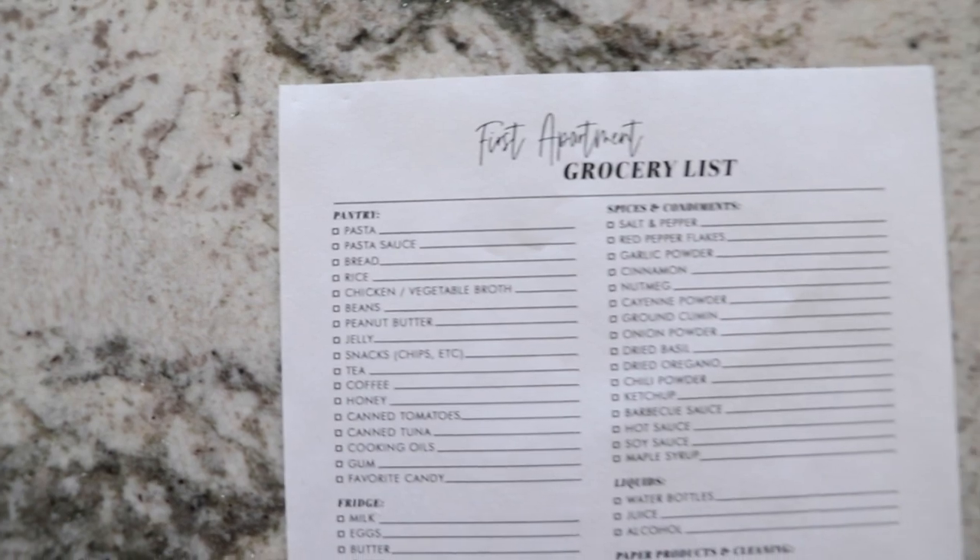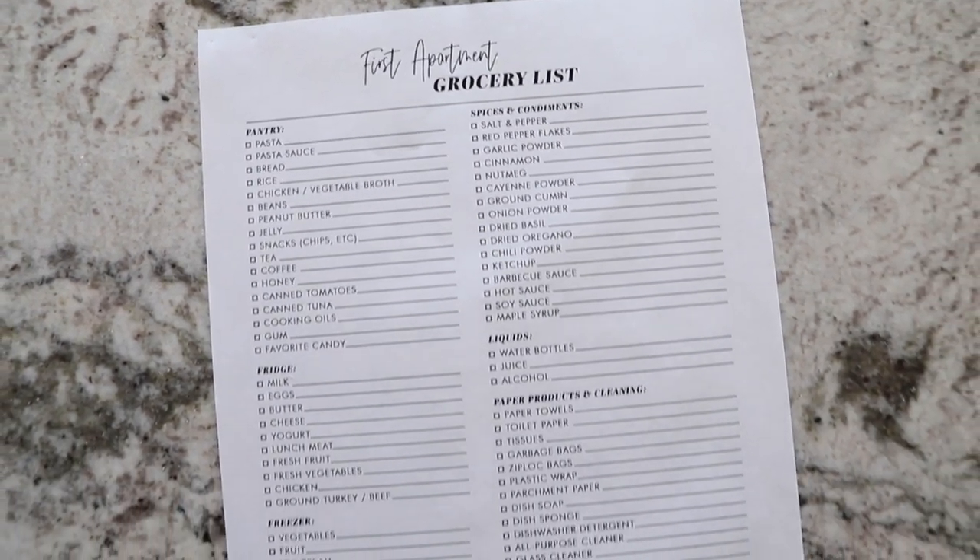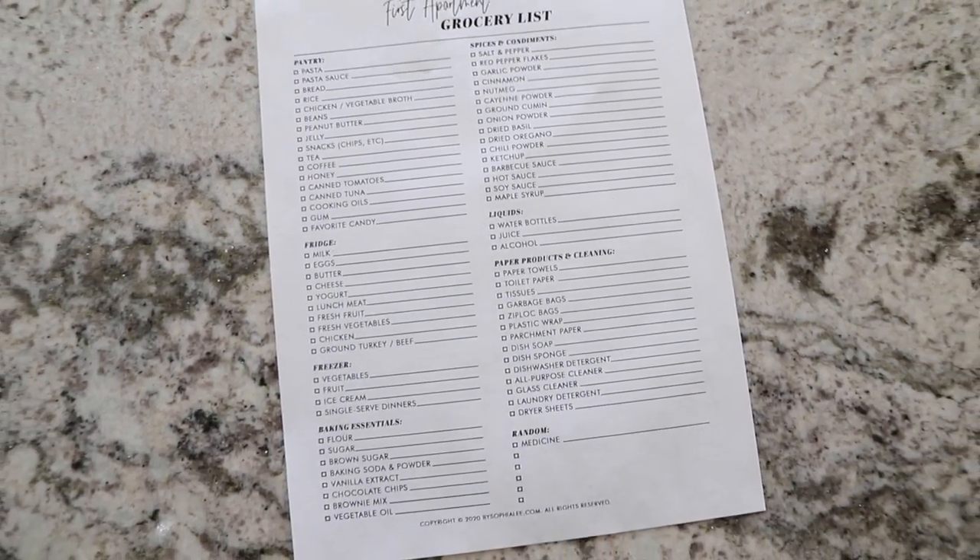What I did to make my life even easier is I created a first apartment grocery list, which I have a link so you can download it yourself — it's free. You and I are going to go to the grocery store together and go through everything so that when you move into your first apartment, you know exactly what you need to buy and can prep and plan for it. Let's go.